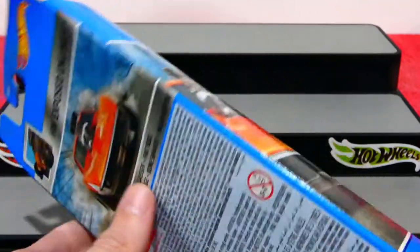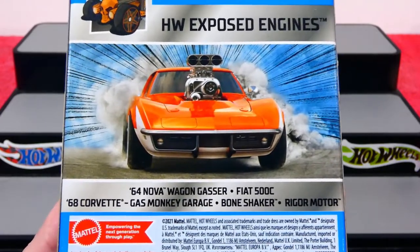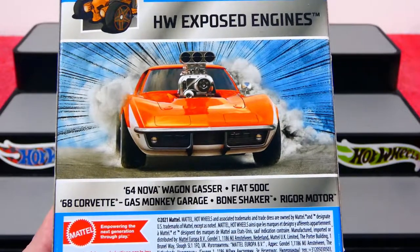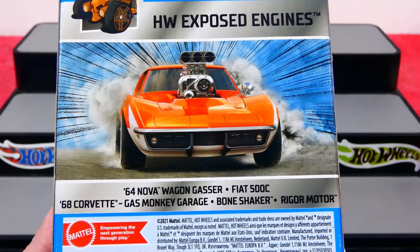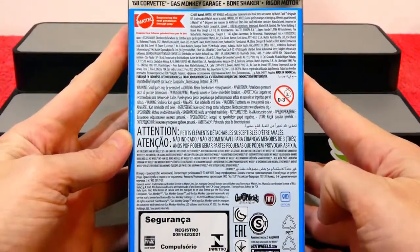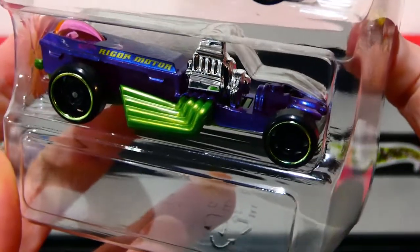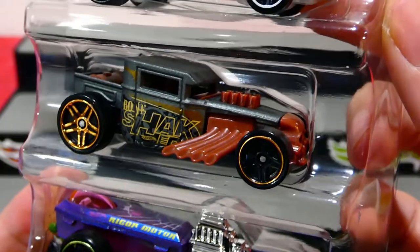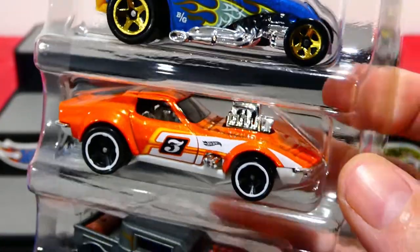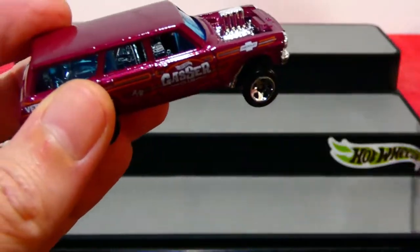There's a barcode there — you can scan that so hopefully you'll find this in your area. There's a picture on the side of the Corvette. Around the back, look at the burnout it's doing. That is so cool. In this pack we get the 64 Nova Wagon Gasser, the Fiat 500C, the 68 Corvette Gas Monkey Garage version, the Bone Shaker, and the Rigor Motor. We've already sliced the top open so we can get in here nice and quick. We'll have a quick look at the cars as we go through.